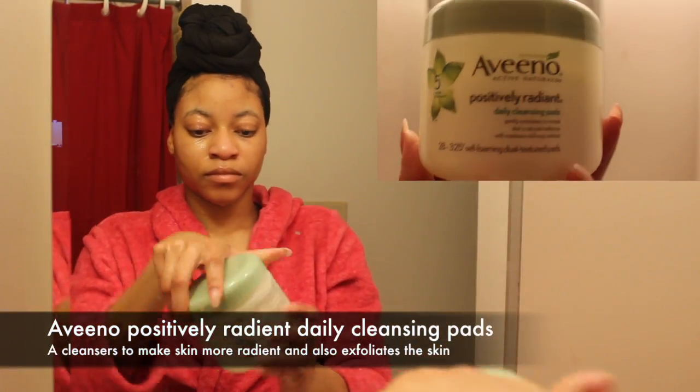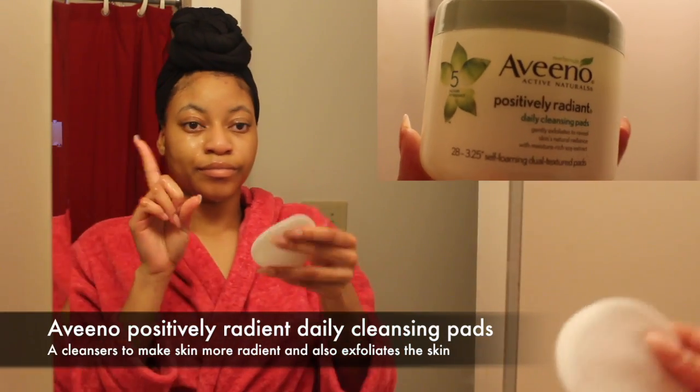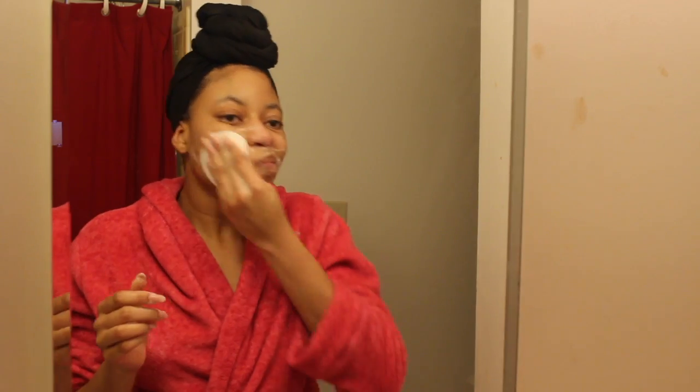Now I'm using the Aveeno Positively Radiant Daily Cleansing Pads. There are two sides — the rough side and the smooth side. The smooth side is for the eye area and sensitive areas, while the rough side is for the rest of your face. It helps exfoliate and even out your skin tone.